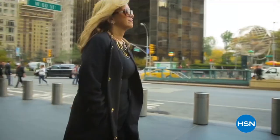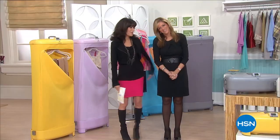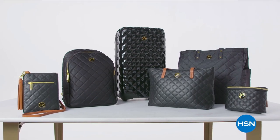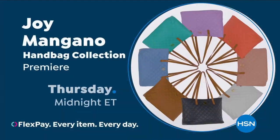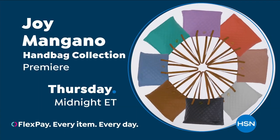Trusted by millions, she is one of America's most successful female inventors, celebrated on the silver screen and a best-selling author. For 25 years, Joy Mangano has been part of the HSN family, and she's reinventing clean once again with a fashionable and functional handbag collection powered by her Clean Boss technology. Don't miss the premiere of the Joy Mangano Handbag Collection, Thursday, only on HSN.